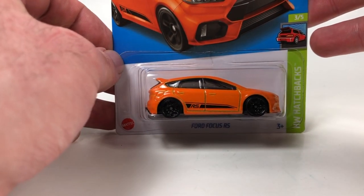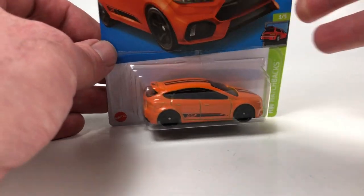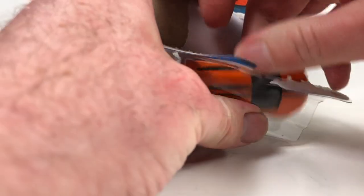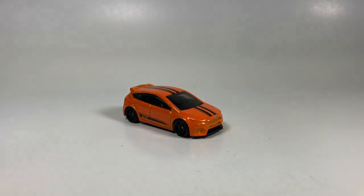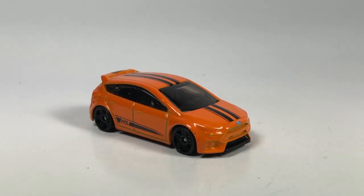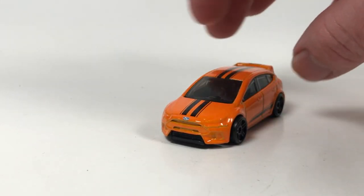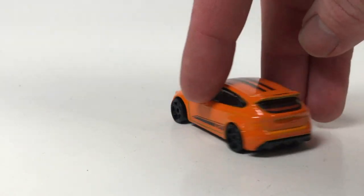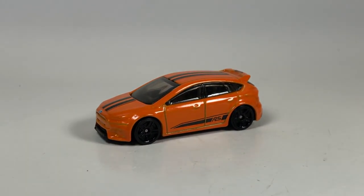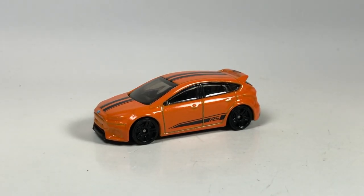Let's start the second part of this video by taking a peek at the mainline cars. I usually save these for laughs, so we'll just go right through them. We've got an orange Ford Focus RS and it looks pretty nice in orange. It could use some headlight tampos — that's looking real plain up front. But I like the orange with the black wheels; it looks pretty decent.